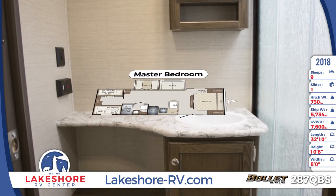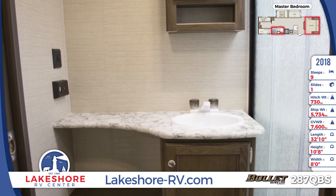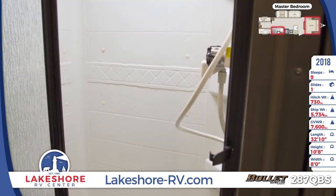Amenities in the 287QBS's bathroom include a vanishing humidity sink, mirrored medicine cabinet, glass door shower stall, and a foot flush toilet.